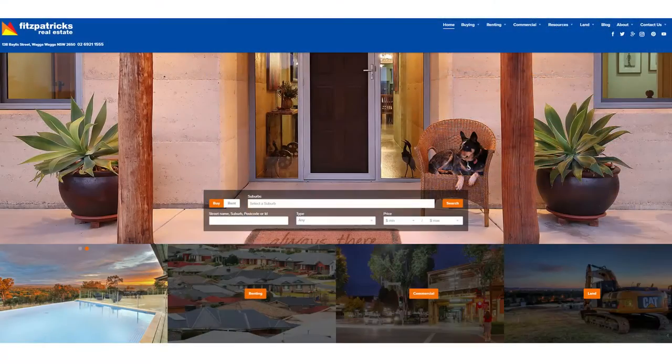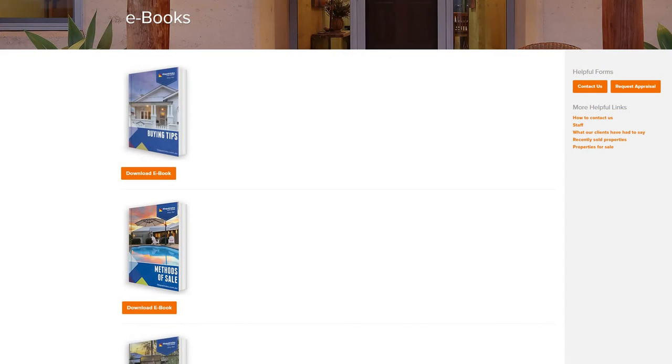On a final note, if you haven't been there yet, check out the new Fitzpatrick's website — fitzpatricks.com.au. A lot of handy information there: tips for buyers, sellers, some great e-books, and some great images of some of the best listings of 2016. Well, I'm Sean Lowry. That's my first buzz for the year. I'll see you next week. Thanks for watching and have a great 2017.